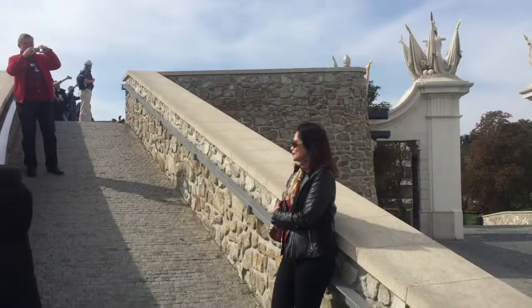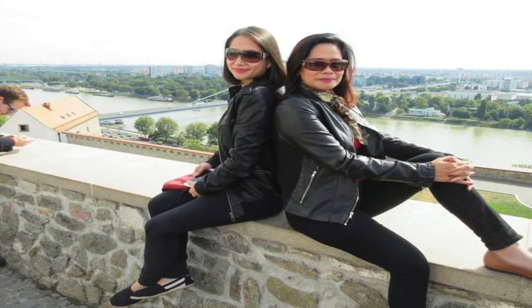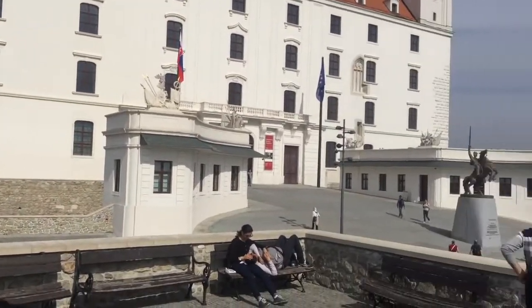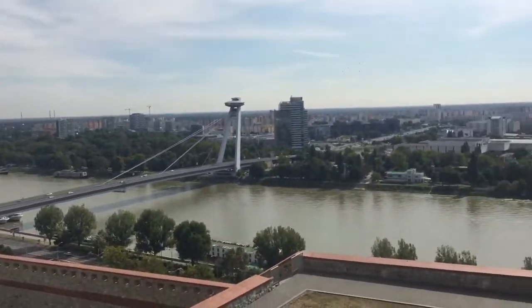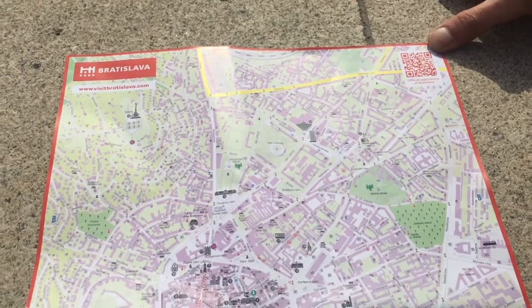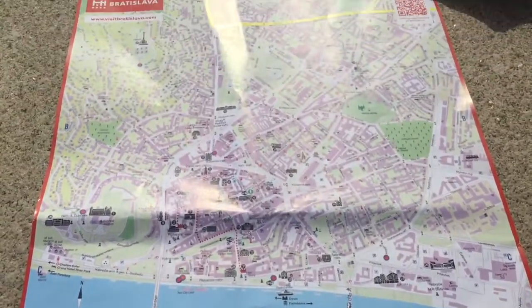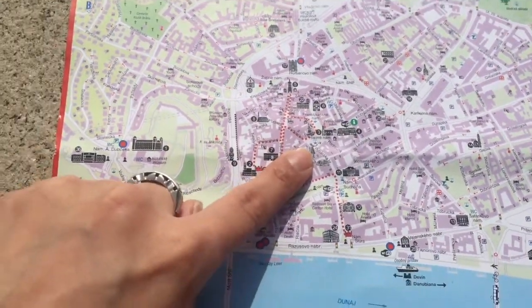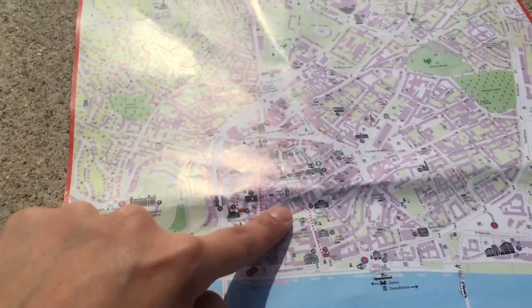Everybody's checking out the view — let me show you. This is Bratislava; this is basically the entire city. We can see the main city center from here. We visited the castle first and the next stop is the old town.